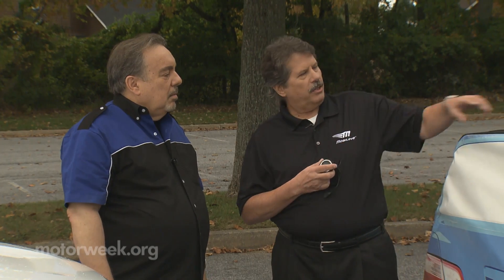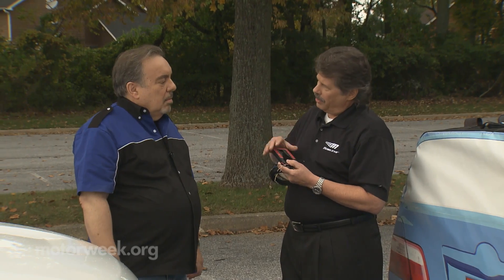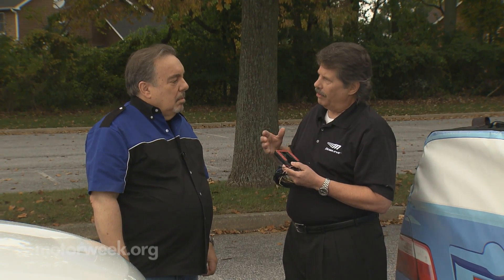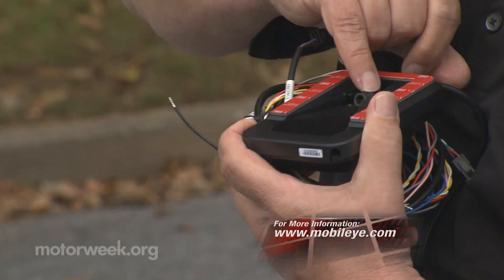Do-it-yourself installation is not recommended — we prefer that you have it professionally installed. The Mobileye system is basically a one-size-fits-all system for all-size vehicles. What we need to do is tell the system how big the vehicle is that it's being installed in. We do that through a setup wizard using a computer that connects to a connection here on the Mobileye system.